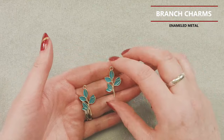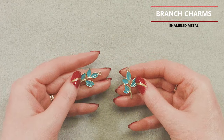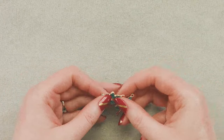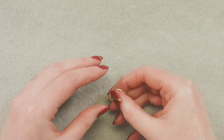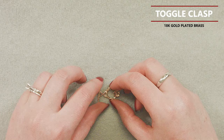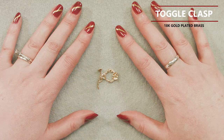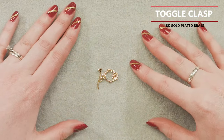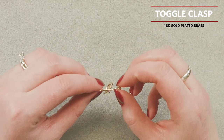Next we have two-piece enameled metal branch charms. These actually ended up matching our blue quartz beads fairly well — they're a little on the bluer side of the teal spectrum. Especially against the gold, I think they're really pretty and fun. They would make great earrings or pendants. I just love plants and flowers, and the enamel work is so bright and pretty — that's why I picked those.